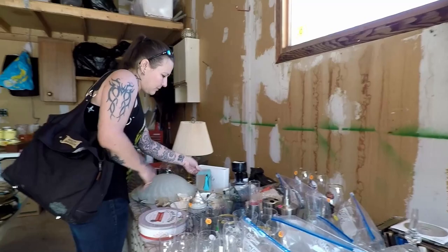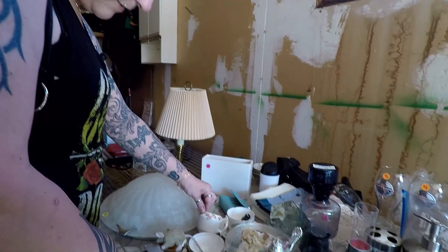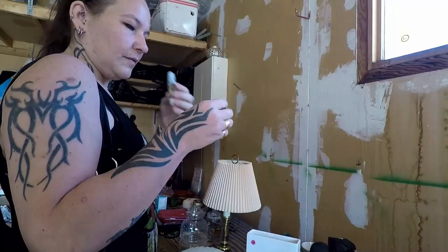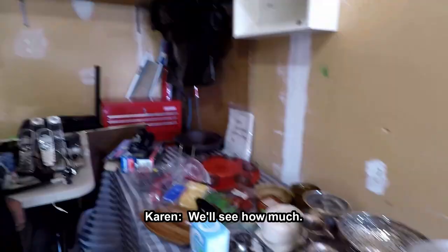I thought that was maybe Tiffany — it's the right color. Or similar. Pepp... mmm, it's minty. You sure got a beautiful day for your sale. So far so good.